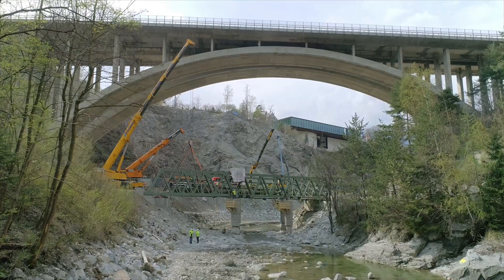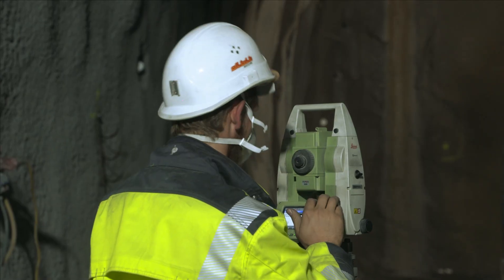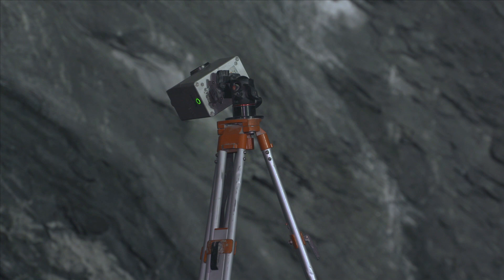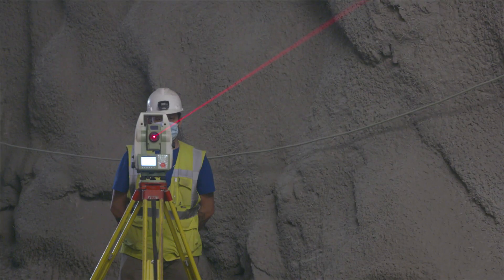A team of engineers, surveyors and geologists constantly monitors the behaviour of the rock mass. Nothing is left to chance. Construction management is an important pillar for safe and successful work. State-of-the-art excavation methods are used.